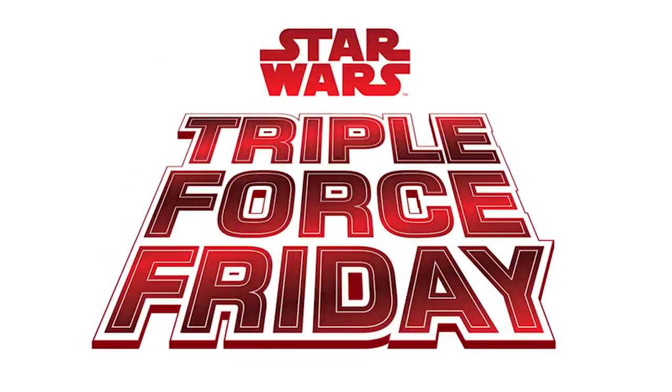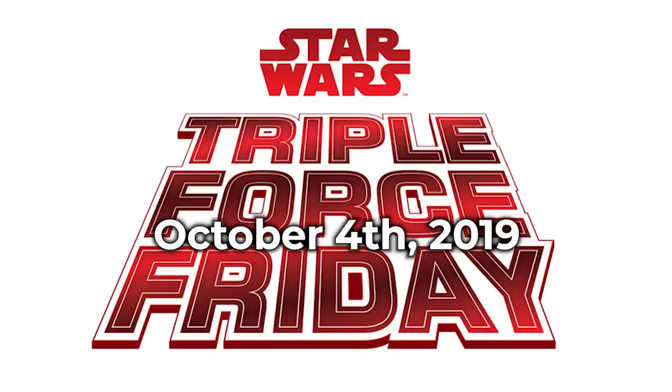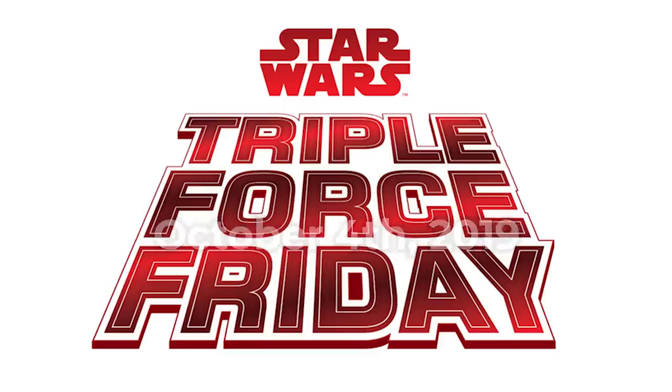And the last quick bit of news: StarWars.com announced the Triple Force Friday for this year. It's going to take place on the 4th of October and will include launches for products based on Star Wars Episode IX, The Mandalorian Show, and the Jedi: The Fallen Order video game. There is no word yet on what part of that product will be based on LEGO, but we can certainly expect sets for Episode IX and hopefully The Mandalorian Show.